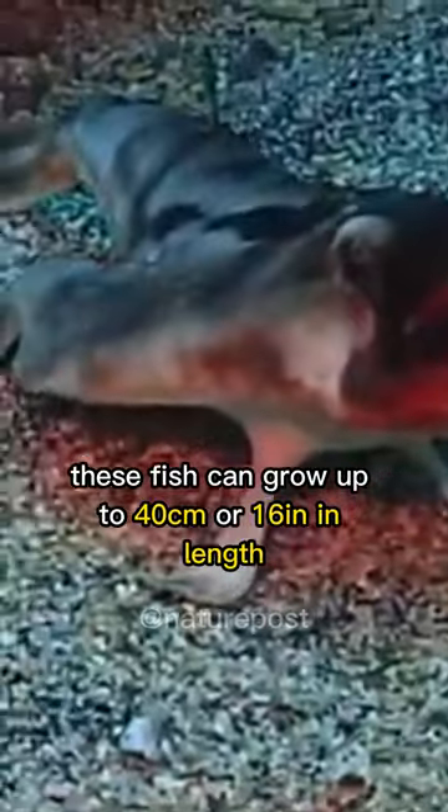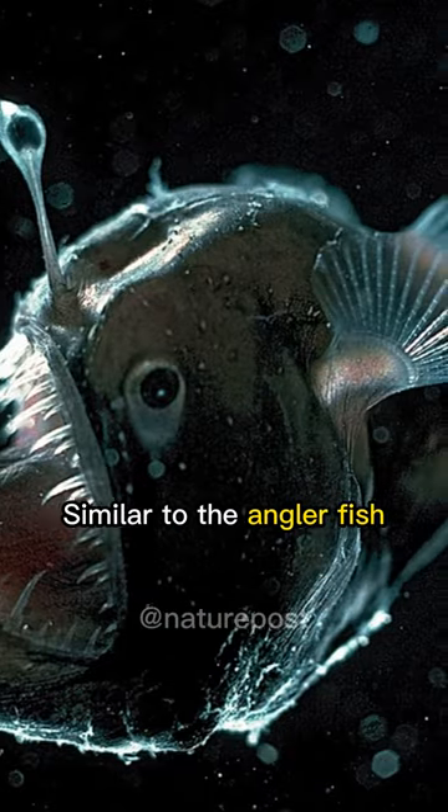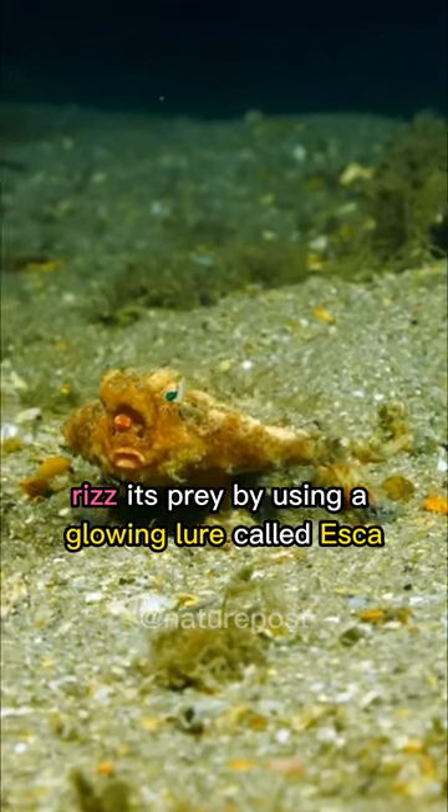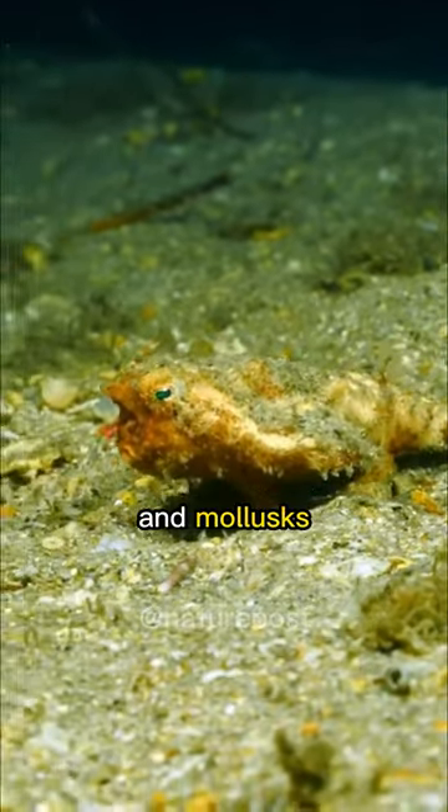These fish can grow up to 40 cm or 16 inches in length and have a light brown body with a grayish back. Similar to the angler fish, the red-lipped batfish attracts prey by using a glowing lure called esca, and feeds on smaller fish, small invertebrates, and mollusks.